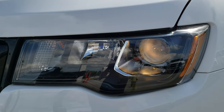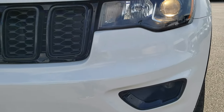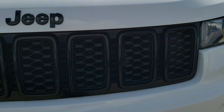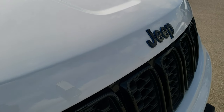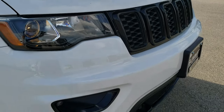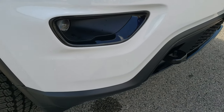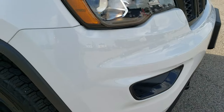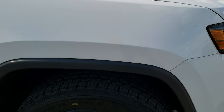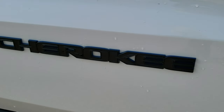You get the projector lamp headlamps and the projector lamp fog lamps. You get the gloss black grille, the black Jeep lettering with the liquid titanium accents on the front, the gloss black fog light bezels, and you get the tow hook in the front here. Let's get up close to these letters so you can see them.